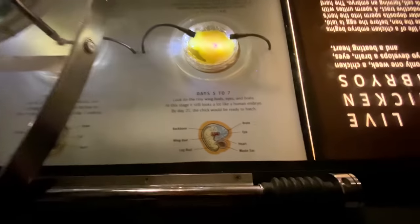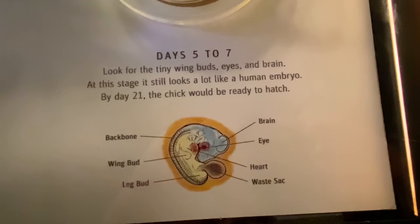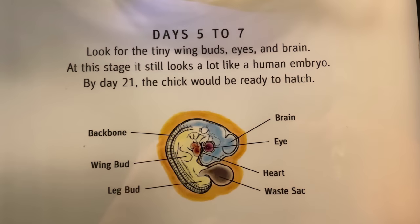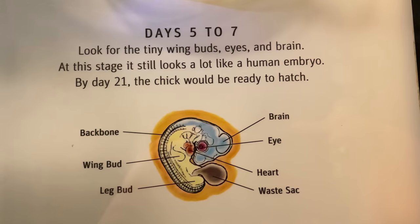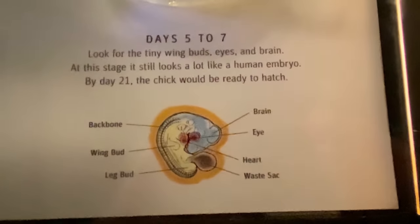Now for the grand finale — this is something I could look at forever. Five to seven days, we start to have an actual chicken. You can see the backbone, the heart, the yolk sac, which is interesting. I didn't know that was a thing.